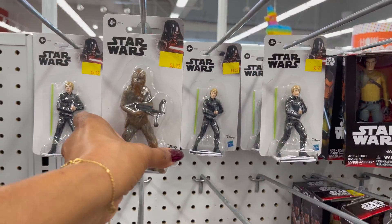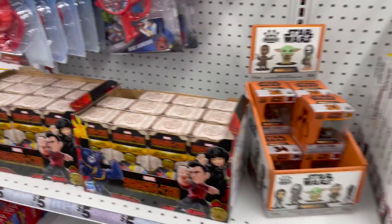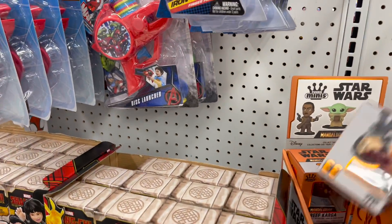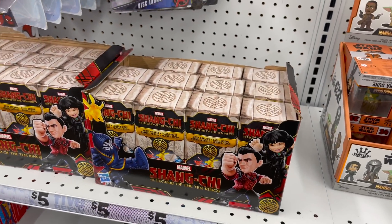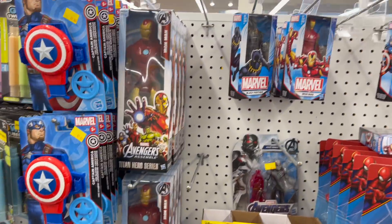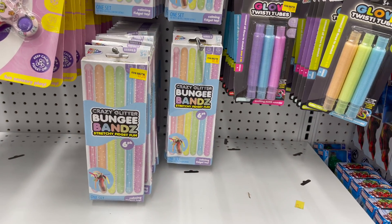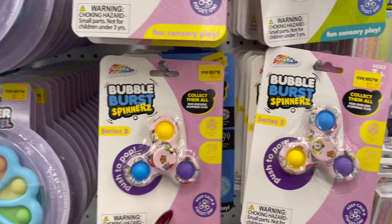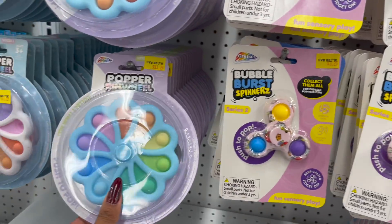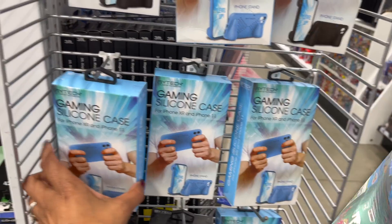They also have Shang-Chi — Legend of the Ten Rings — Iron Man, Spider-Man, and Avengers figurines. The bungee band stretch fidget is five dollars, and they have more fidget stuff — bubble burst for $3.25, pinwheels, and more sensory toys.